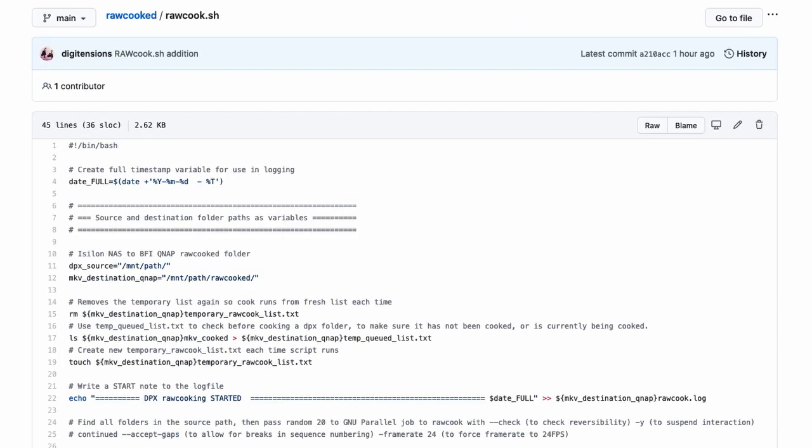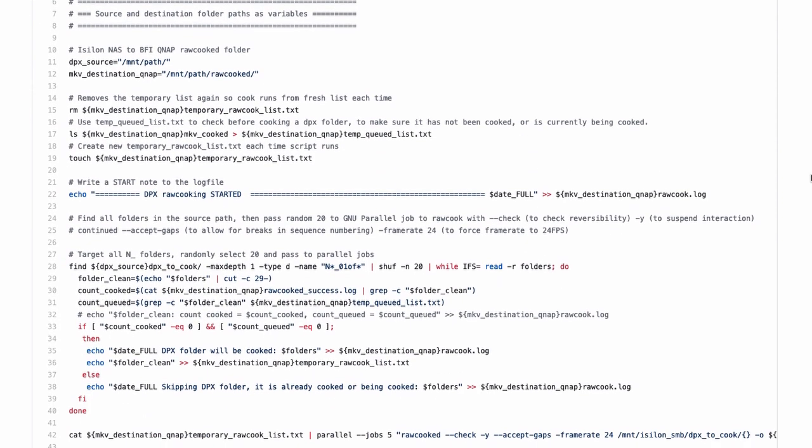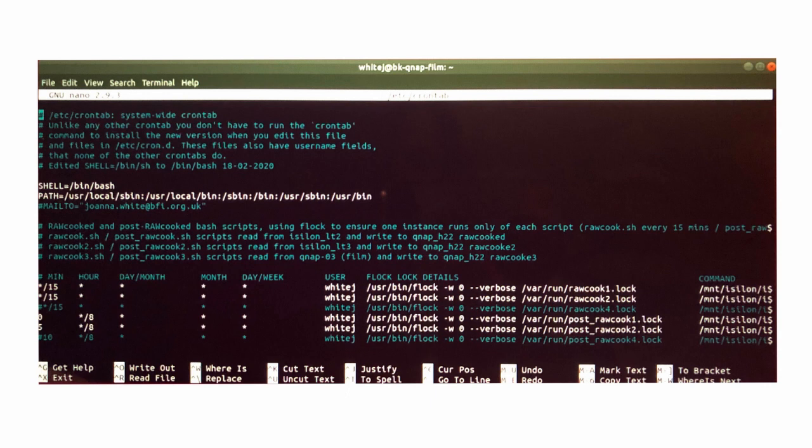The RawCooked script is the first of the automated scripts that drives the RawCooked encoding. To ensure continual processing of sequences, this script is run 24/7 from a Linux virtual machine using a cron tab scheduler. It selects 20 DPX sequences, checks for items already being processed, then passes the rest through to GNU parallel, which runs five concurrent RawCooked encodings. When these 20 are completed, the cron scheduler restarts the process all over again.